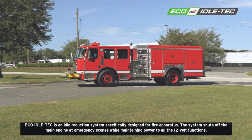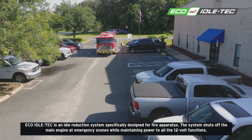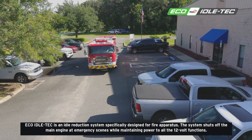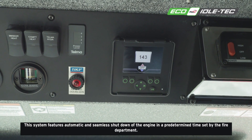Eco-Idle Tech is an idle reduction system specifically designed for fire apparatus. The system shuts off the main engine at emergency scenes while maintaining power to all the 12-volt functions. It features automatic and seamless shutdown of the engine in a predetermined time set by the fire department.